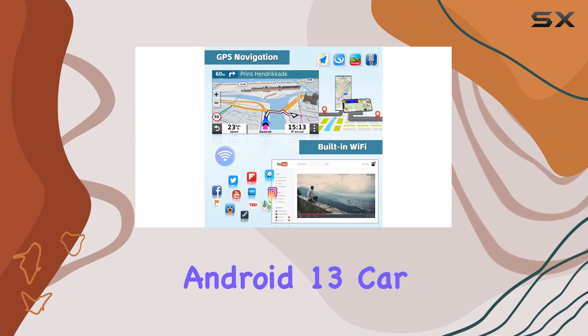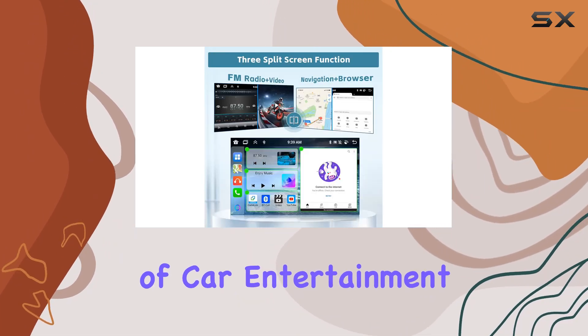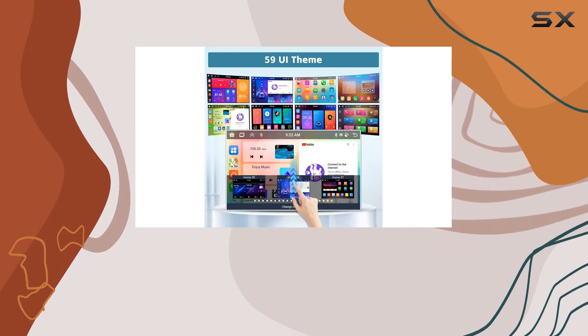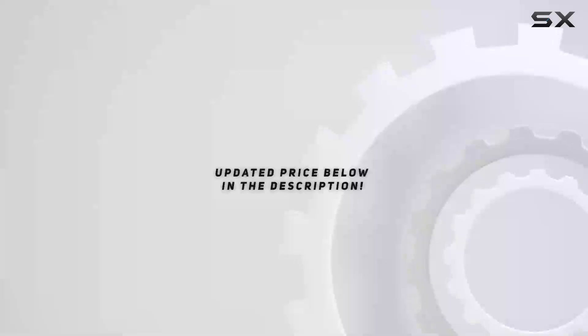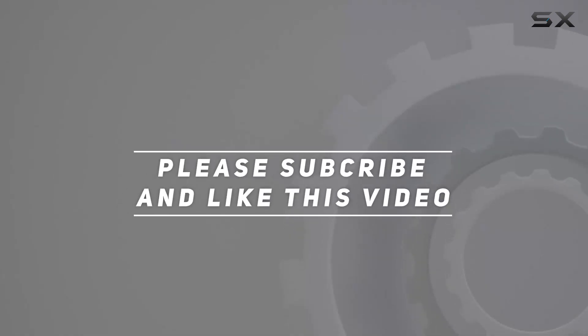In conclusion, the Hickety 9-inch Android 13 Car Stereo for Honda CR-V is a game-changer in the world of car entertainment systems. With its powerful performance, seamless connectivity, and array of features, it's time to unleash the full potential of your ride. Check out the video description for updated price, and thank you for watching this video.